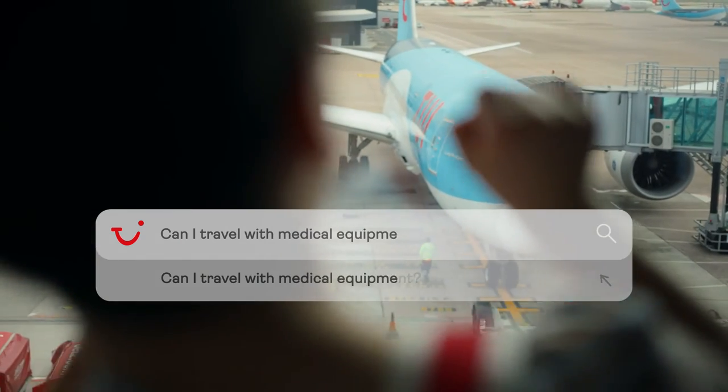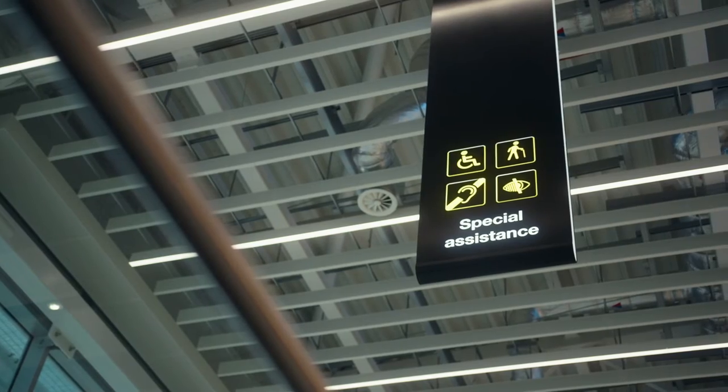Can I travel with medical equipment? TUI allow certain medical equipment on board. Please do contact the assisted travel team so we can discuss your individual needs.